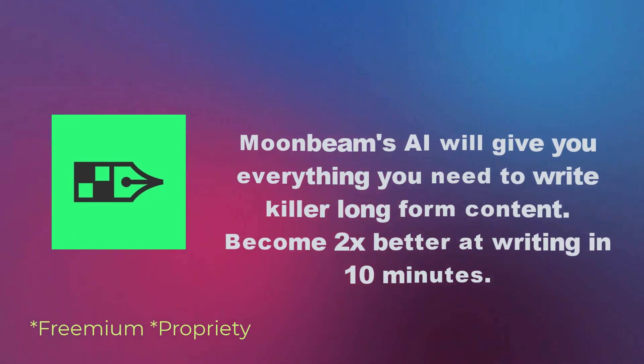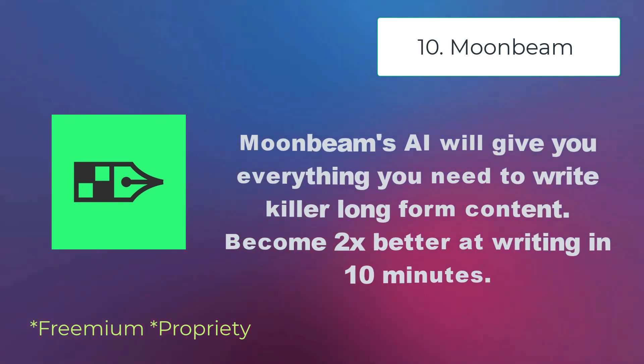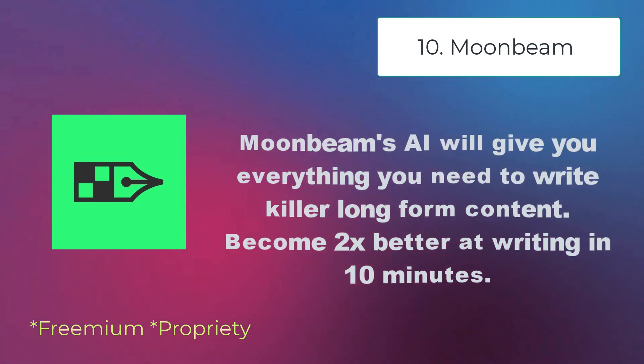Moonbeam — Moonbeam's AI will give you everything you need to write killer long-form content. Become two times better at writing in 10 minutes.